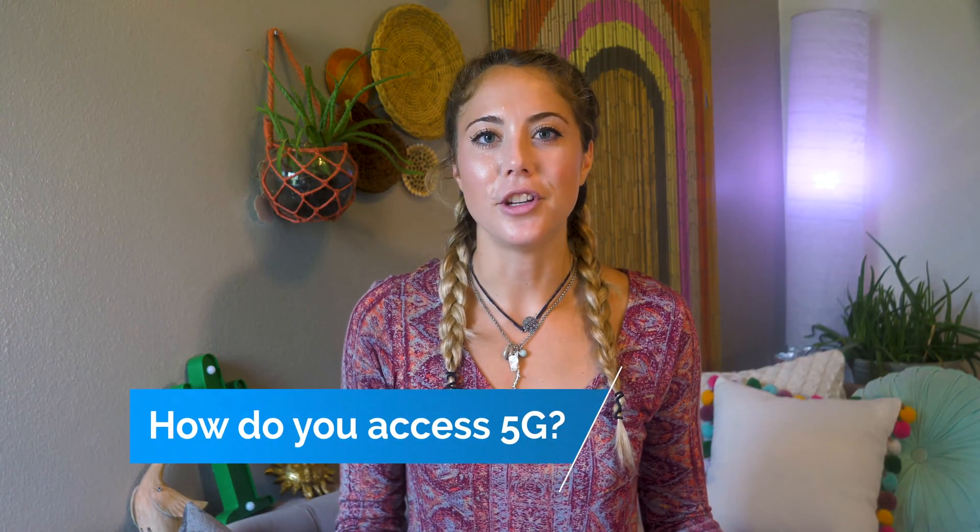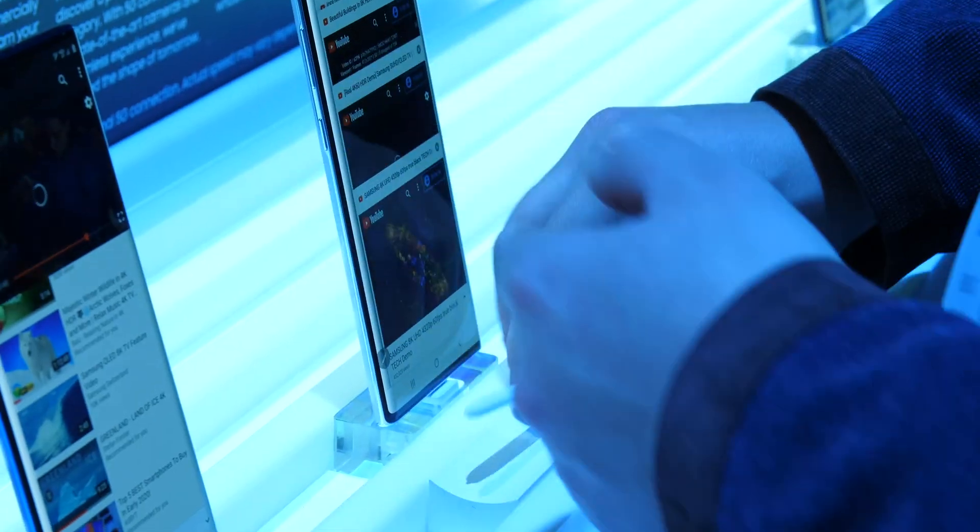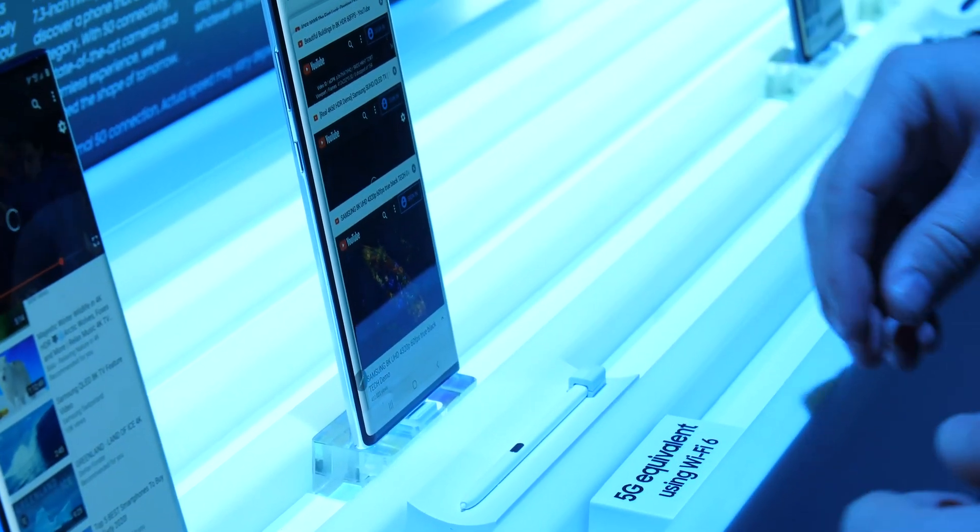So how do you even access 5G? Well, you need to have a plan that allows you to connect to it and you also need to have a 5G capable phone. Because most carriers are offering free 5G access with lots of their unlimited postpaid plans, that's not really a problem. The main problem is buying a 5G phone — they're expensive, and are they even worth it right now? No, I don't think it's worth it right now, and this video will explain why.